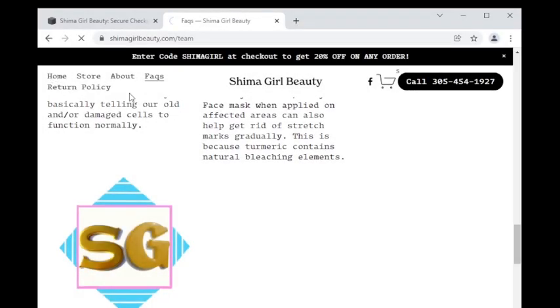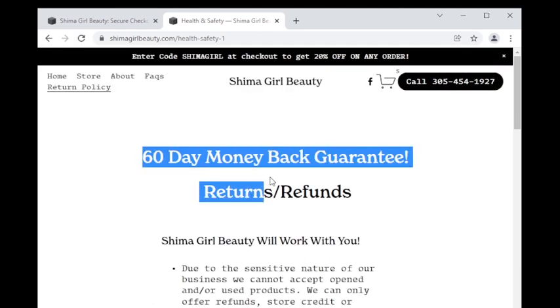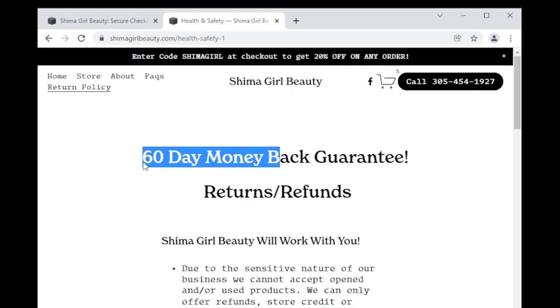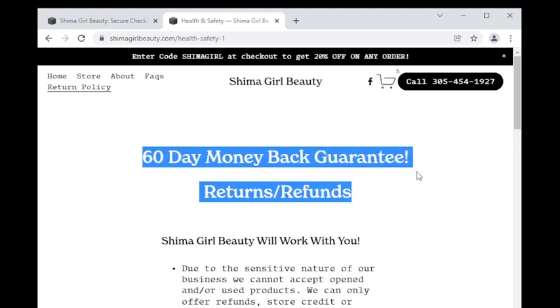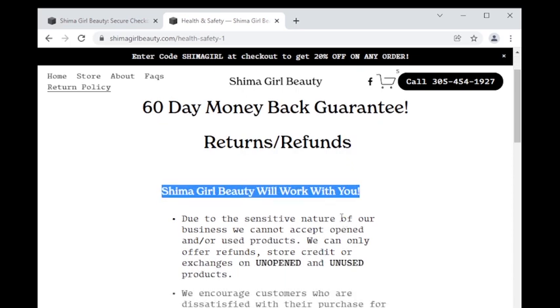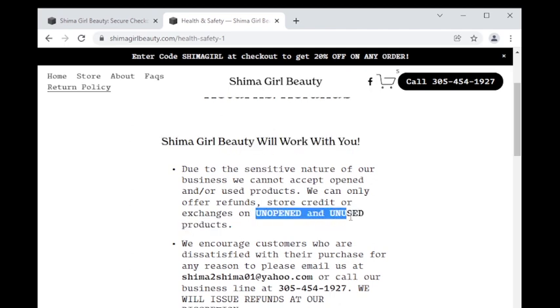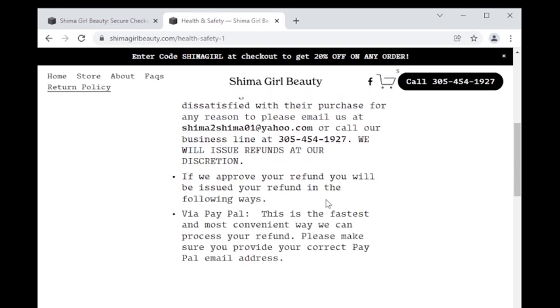Now let's take a look at the return policy. The return policy gives 60 days for unopened and unused products only. But Shima girl beauty will work with you — depending on your situation I may just require you to submit a picture of the product if you have already opened it. Just email me at shima2shima01@yahoo.com or call the 305-454-1927 business line and we'll take it from there. Customer satisfaction is very important to me, but we must communicate.